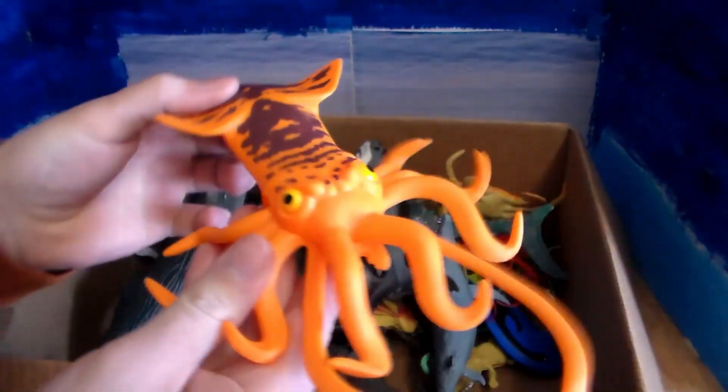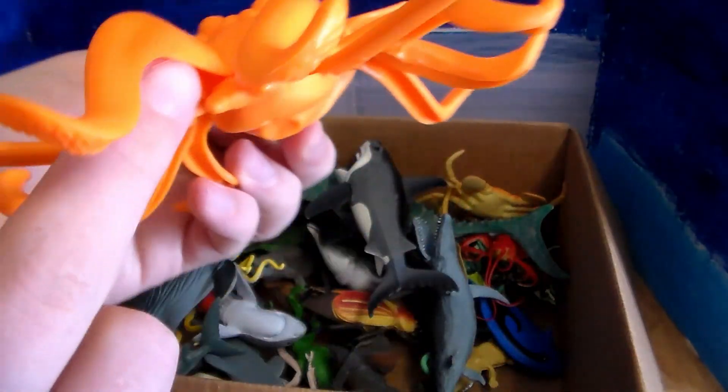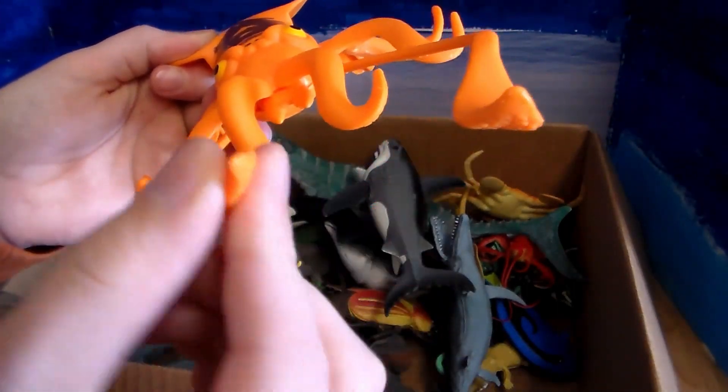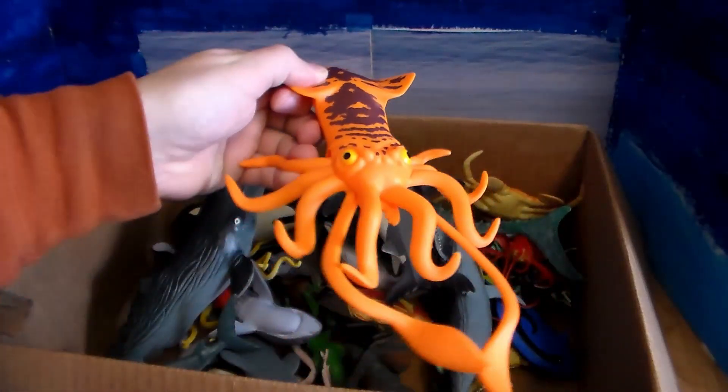Next up we have this beautiful squid — very scary looking, honestly. It's got those mandibles right there, or its mouth. What it'll do is grab a fish, bring its tentacle to its mouth, and eat the fish. Very cool. And they also swim backwards.